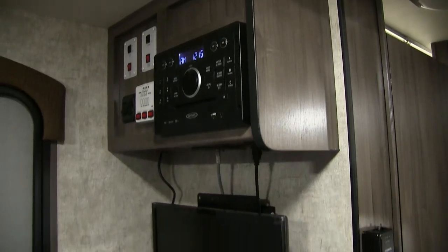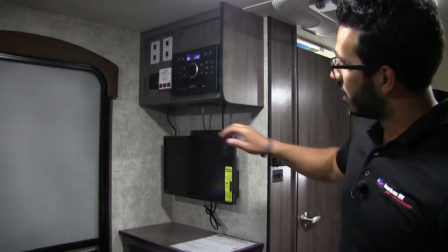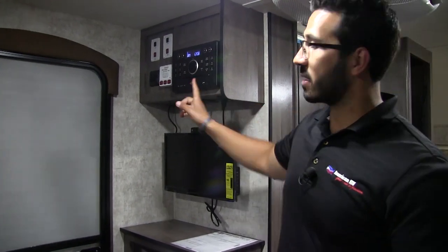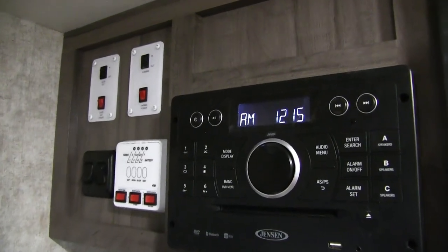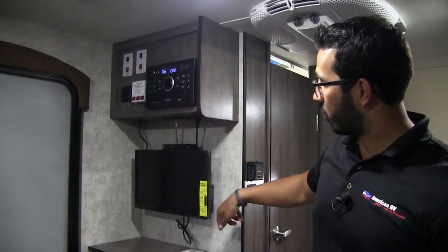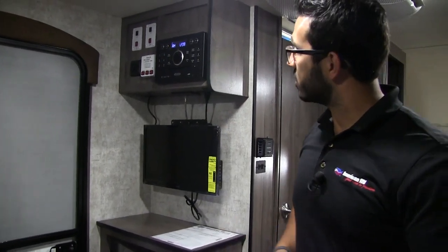Let's start over here at the entertainment center. It's right next to the entry door and you have a great view of it from the large U-dinette that I will show you a little bit later. The TV is connected to your multimedia center right up top — this unit is a radio, CD, and DVD player. The DVD portion is already pre-wired so you can just pop a movie in there if you want to watch one.